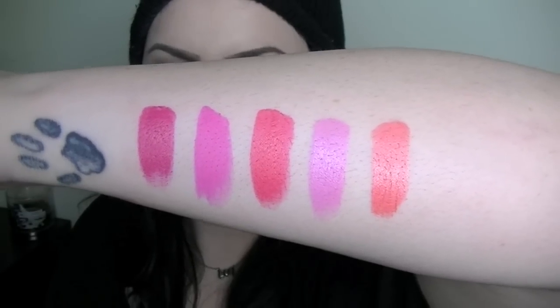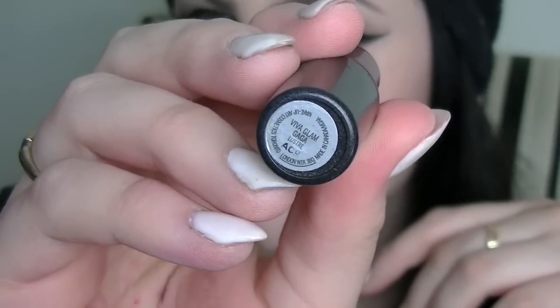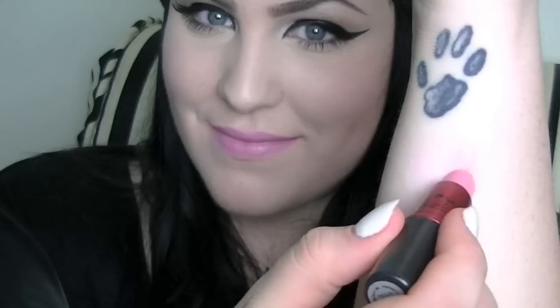That is it for my pink colors and now I'm going to get into my nudes. I was never a nude kind of lipstick girl but now I am. First up is Viva Glam Gaga and this is just a really nice baby pink color. It is a luster finish so it gives you a really nice sheen to your lips. It's kind of a sheer finish but it is sort of buildable, and it's comparable to Saint Germain but a little bit more sheer in texture.